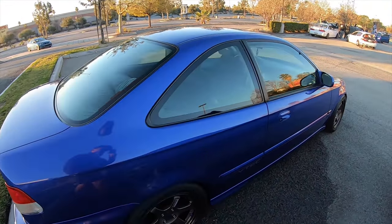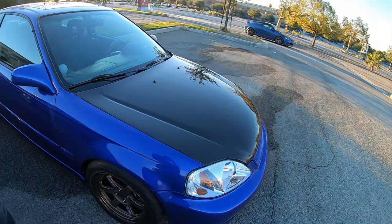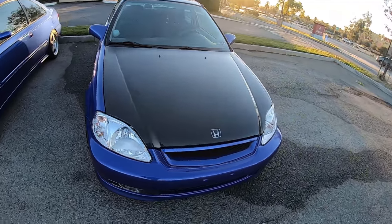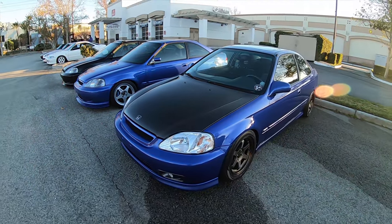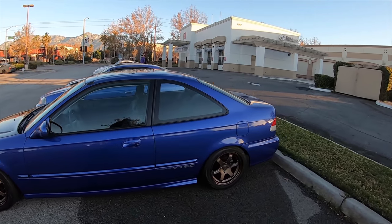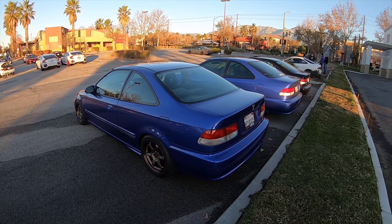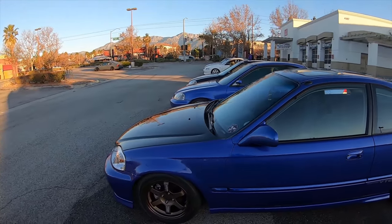Talking about a super clean setup - the homie Rudy. He takes care of his car so much. As you know, he has Red Diva, the red EG hatch, and he has this one as well. This is his newest pickup. He bought the wheels for it and it's going strong, looks very good.